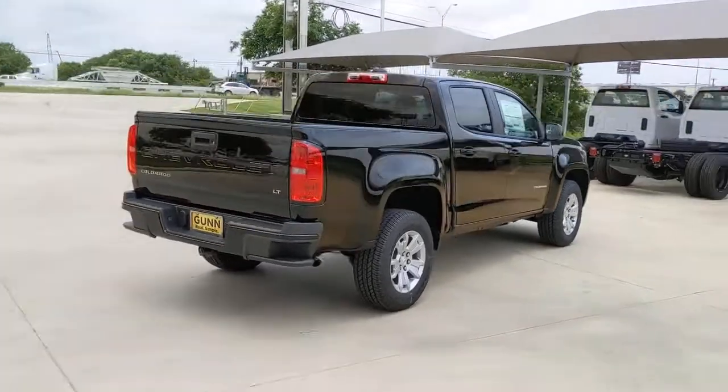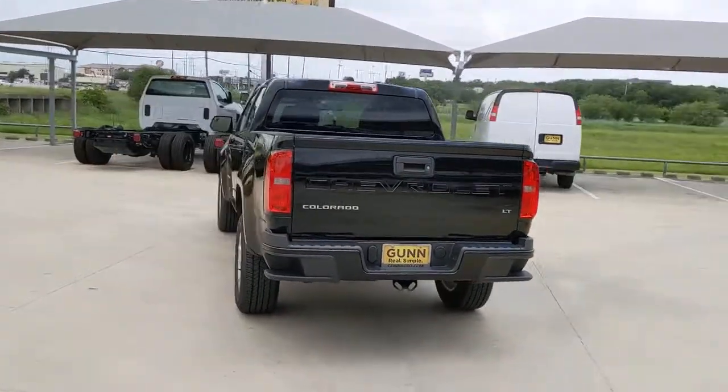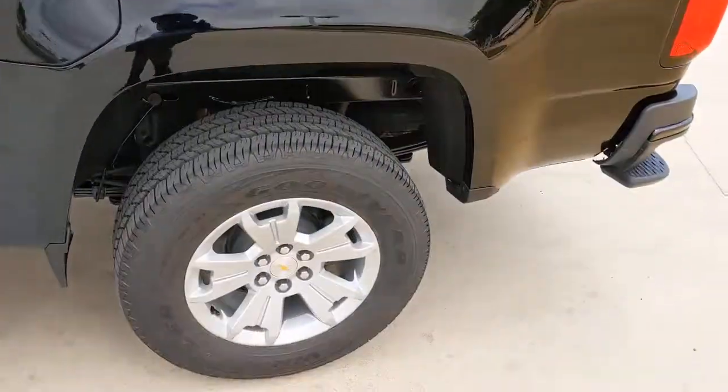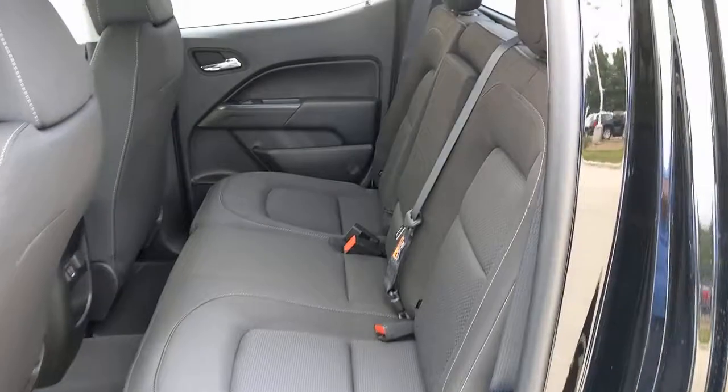These are just some of the great options this vehicle comes with: keyless entry, backup camera, satellite radio, steering wheel audio controls, aluminum wheels, power driver seat, Wi-Fi hotspot, Bluetooth connection, stability control, leather steering wheel.